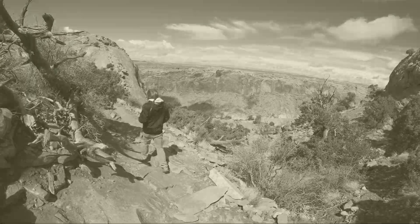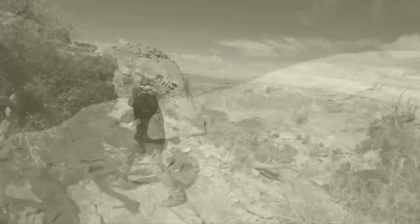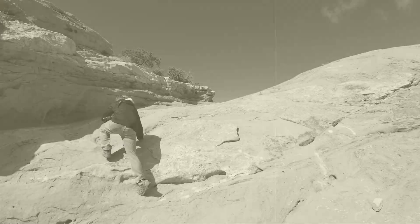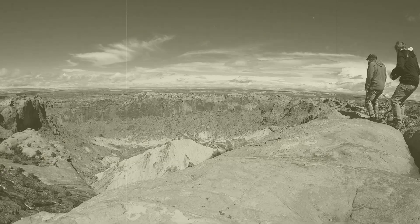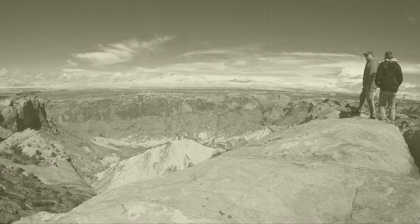On this episode of Sloan's Wilderness Expeditions, we find ourselves in Utah investigating a mysterious crater in Canyonlands National Park. Come along and let's see what this mystery is all about.